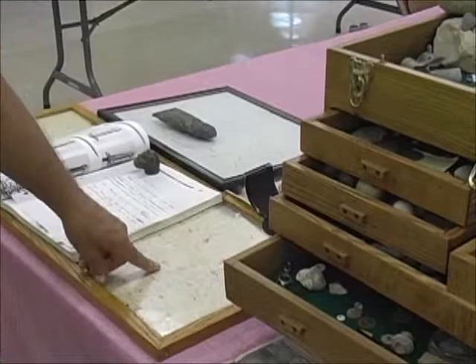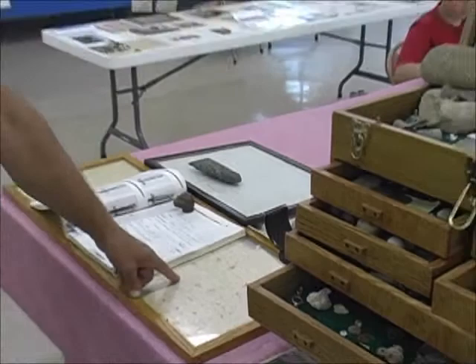We go out and pinpoint where an old home site was in the farm fields, get permission to run the metal detectors in the fields, and this is some of the stuff we've collected over the past years.